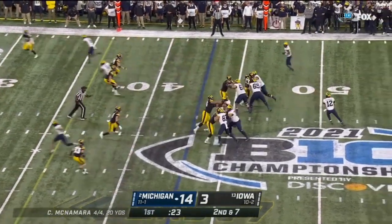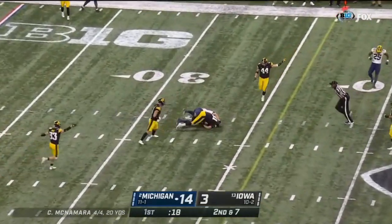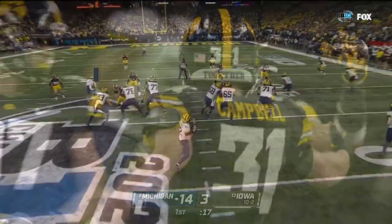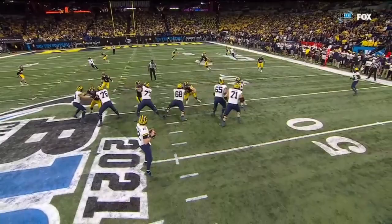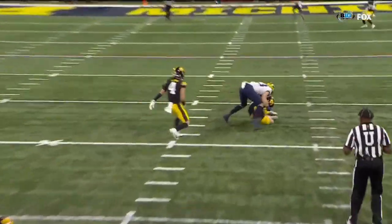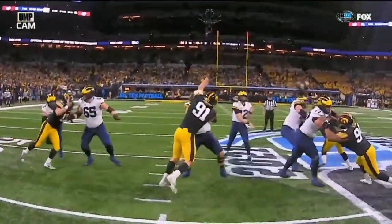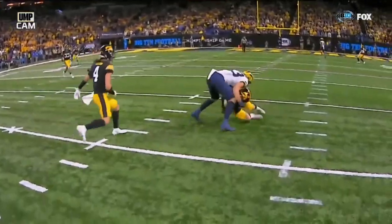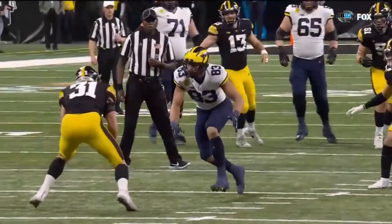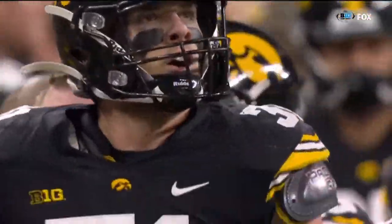Baskins in motion — McNamara has all day to throw it, finally delivers — and incomplete! Intercepted by Jack Campbell! They do this a lot where they have a delay from the tight end, but McNamara throws it behind him. Tips and overthrows — that's where Iowa lives, that's how they create their takeaways. McNamara is getting antsy in the pocket — he quickly throws it, but it's behind Eric Aul, gets tipped right to Jack Campbell, the middle linebacker. Another interception for Iowa — they're 23rd on the year.